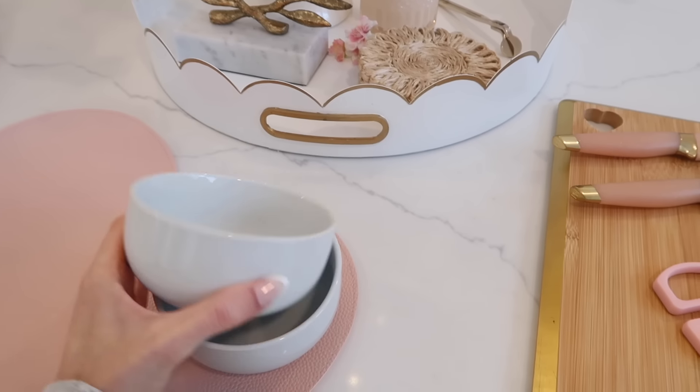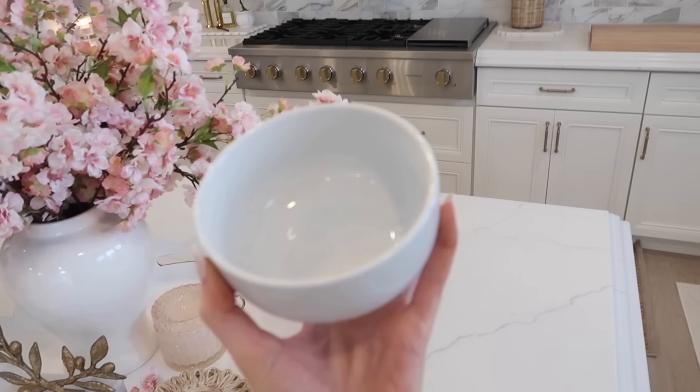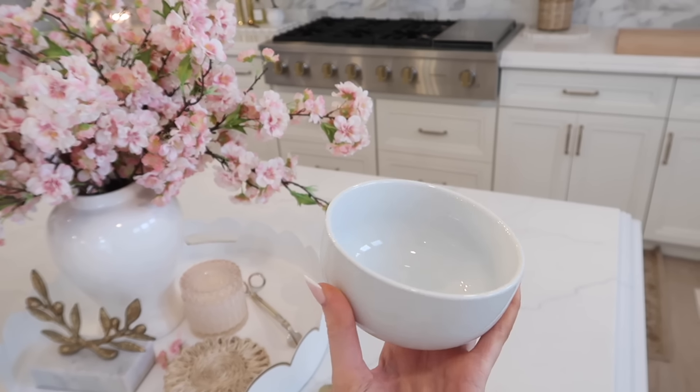Next up are these mini bowls. They're great for smaller portions like desserts, ice cream, or snacks. They're both dishwasher and microwave safe. They do come in singular — you have to pick those up in store — but there is also a pack of eight available, which I have, and they're really inexpensive.